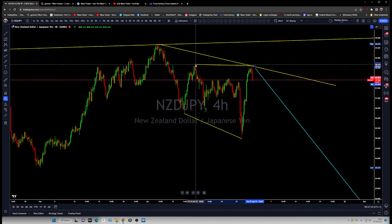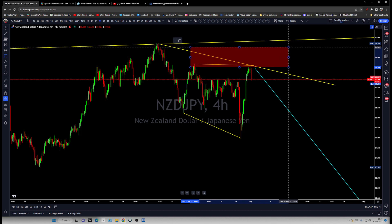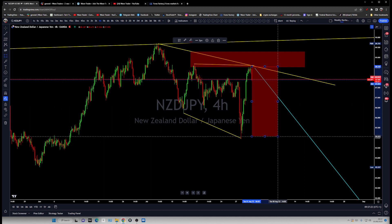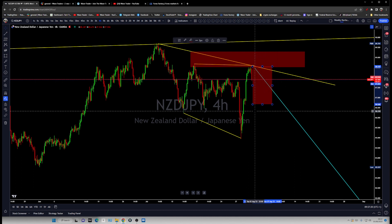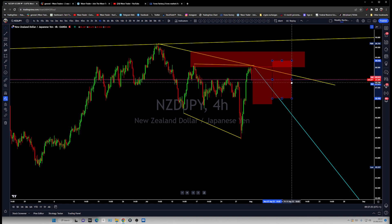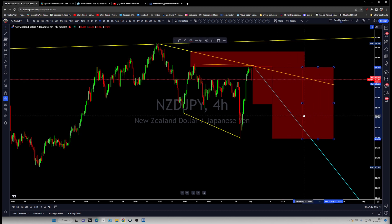So what you are expecting from the NZDJPY is a short opportunity. I'm going to pull out my rectangle — you can place a stop loss behind that previous top once you get the entry. You are looking to at least cover your stop loss with a 1:1 risk-reward, and then looking for price to continue falling all the way down to this low.